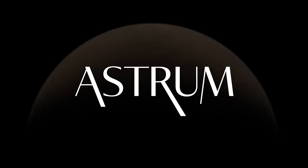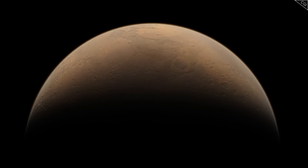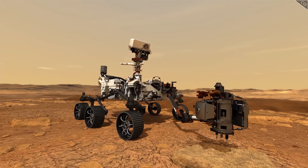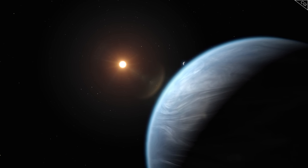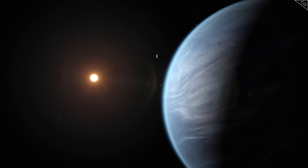I'm Alex McColgan, and you're watching Astrum, and this is the question being asked through the Perseverance rover on Mars. Its mission is to collect samples from Mars' surface that may contain proof of alien life. To discover that life can arise on planets other than our own would radically change our whole understanding of ourselves and the universe. But it is in a race against time.